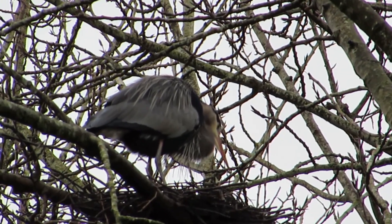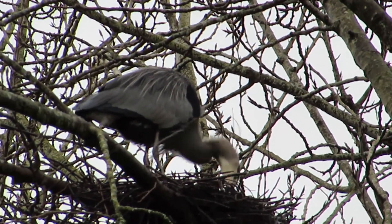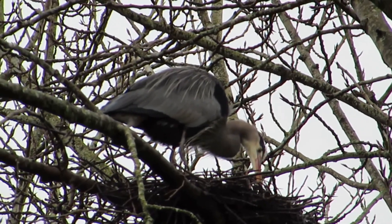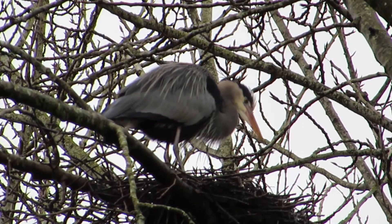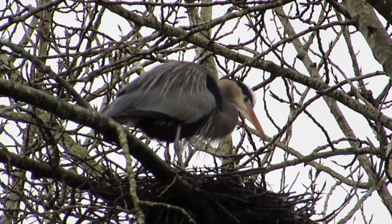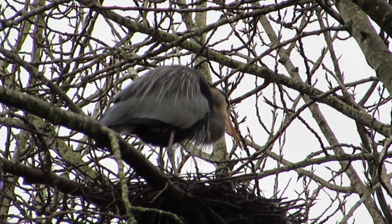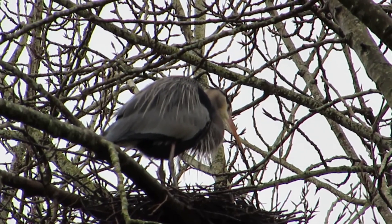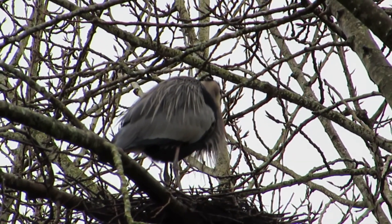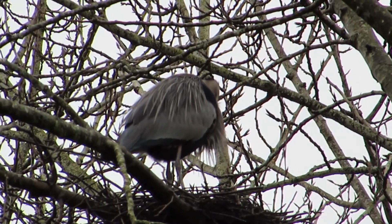I was kind of surprised. I drove by here and saw a bunch of them up in the trees and in the nests, so they've officially started their nesting cycle. We'll keep an eye on them. Good looking birds — great blue heron — right behind the Animal Adoption Center, right down by Wendy's, near the KOA campground in Kent, Washington.